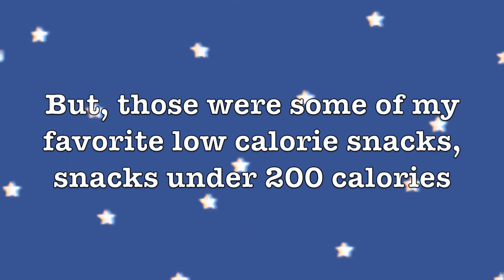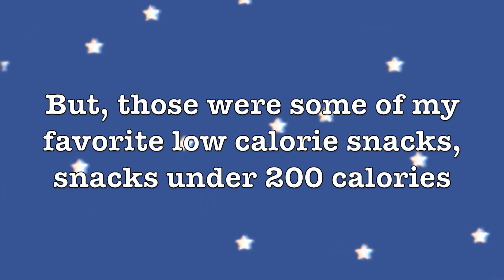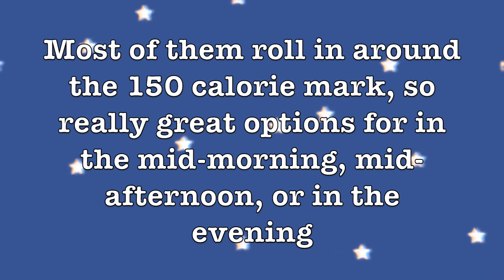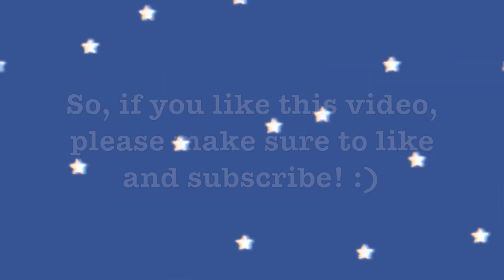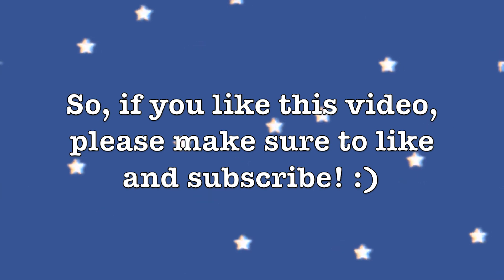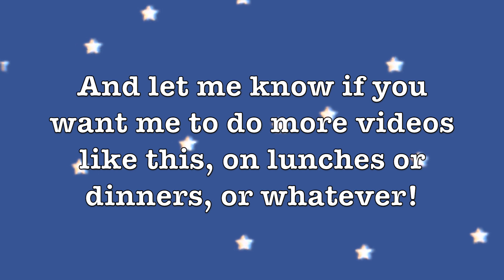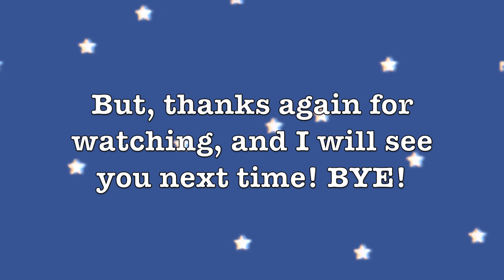Those were some of my favorite low calorie snacks — all under 200 calories, most rolling in around the 150 calorie mark. Really great options for mid-morning, mid-afternoon, or evening. If you liked this video please make sure to like and subscribe. I make new videos every Monday and Friday — let me know if you want me to do more videos like this on lunches or dinners. Thanks for watching and I'll see you next time!